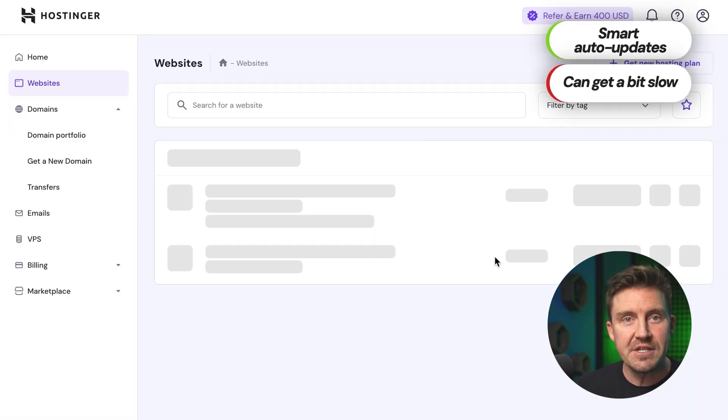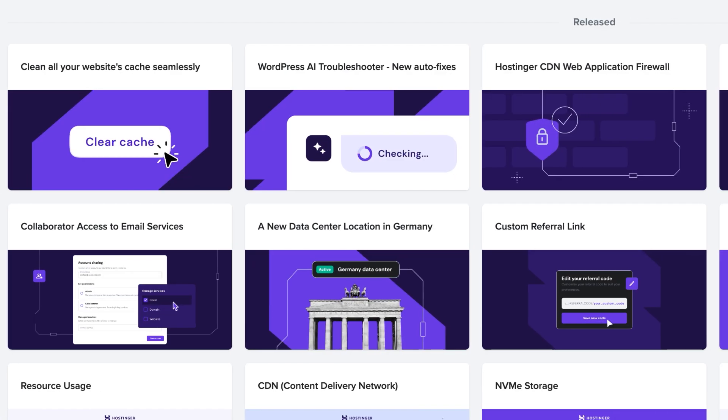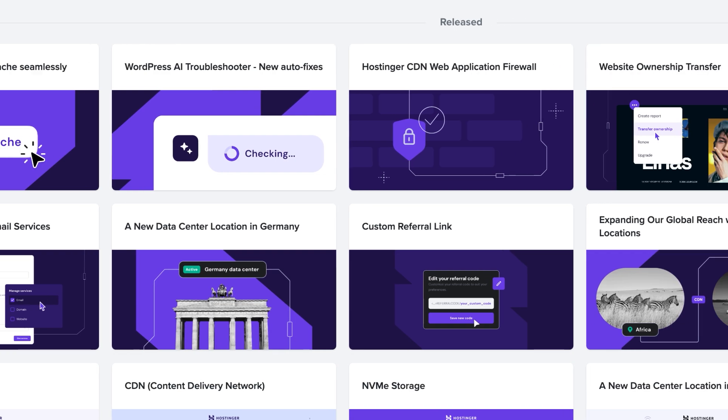That said, no tool is flawless. HPanel sometimes runs into slowdowns or freezes, which can be frustrating. Thankfully, these issues are rare and not a deal-breaker, especially given Hostinger's regular updates and improvements.